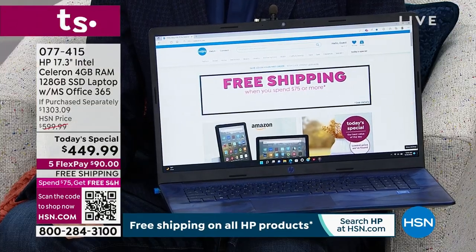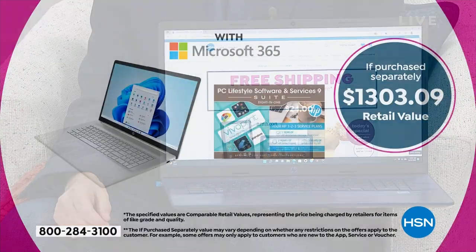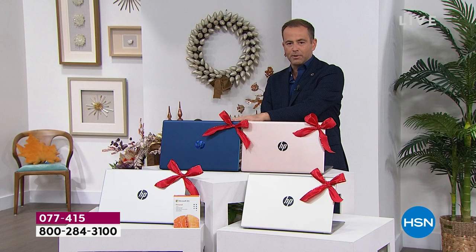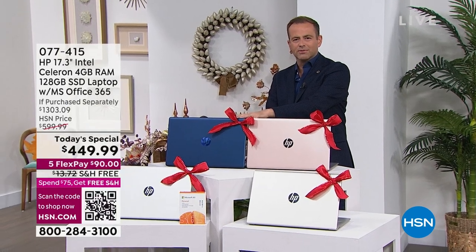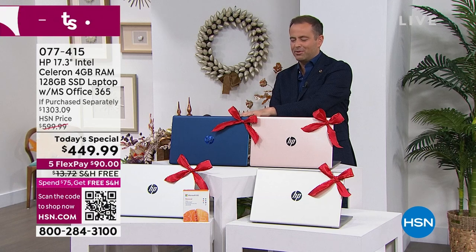I want to show you the if-purchased-separately value so you get some idea of all the added value you're going to get — $1,303 is your if-purchased-separately price. We'll take you through the other colors just not to play favorites. Obviously, Universe Blue — I keep wanting to say Universe Blue but it might be Blue Universe.